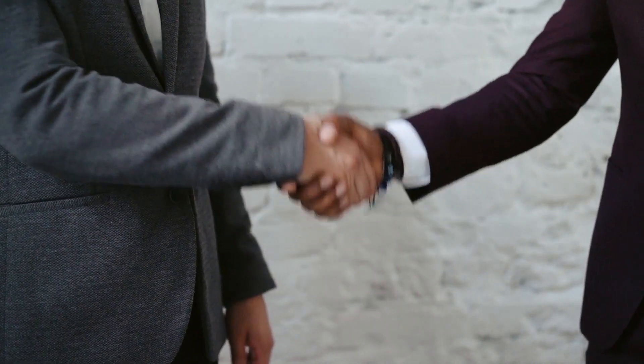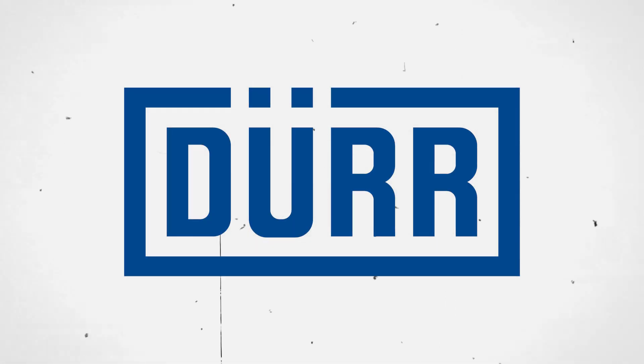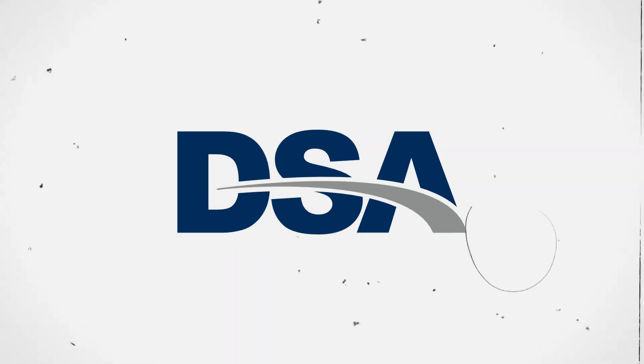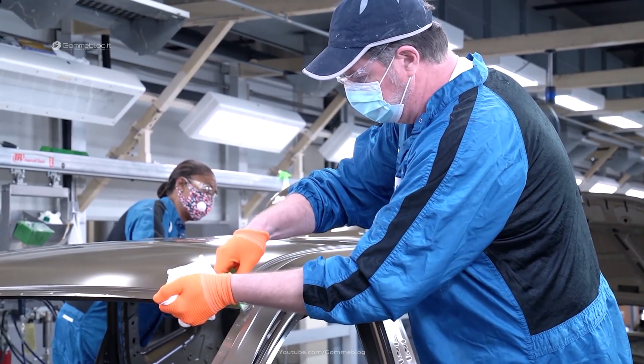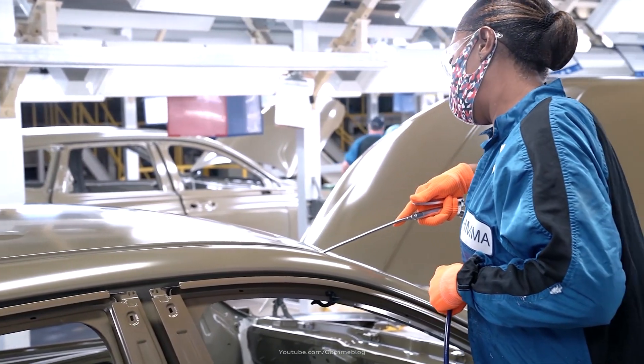Mullen has recently announced a string of key partnerships with Hoffer Powertrain, Comao, Arc, Durr, and DSA Systems for EV powertrain, engineering, manufacturing, vehicle production systems, and over-the-air and vehicle system diagnostics, respectively.